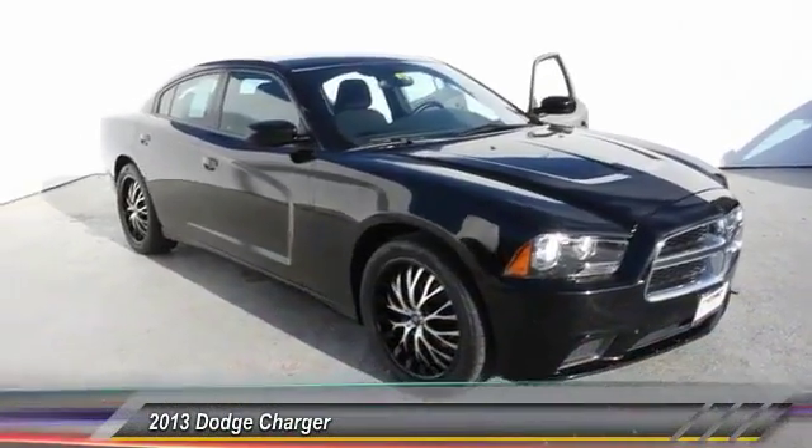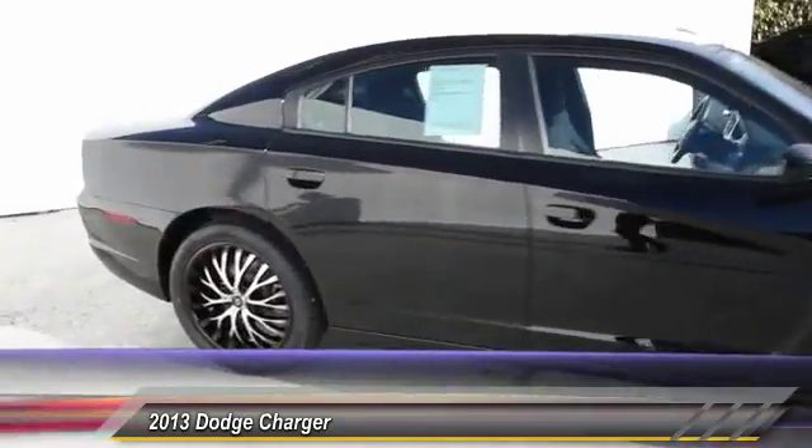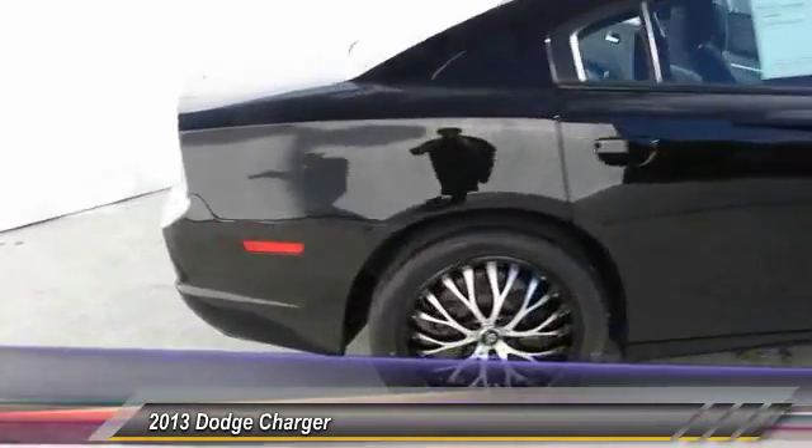The 2013 Dodge Charger. Inject some versatility, comfort, and sophistication into your muscle.